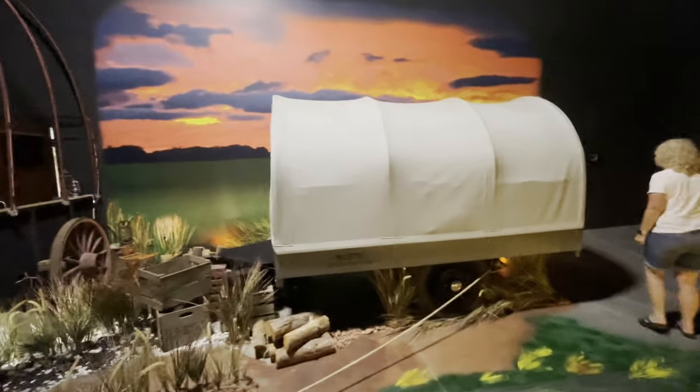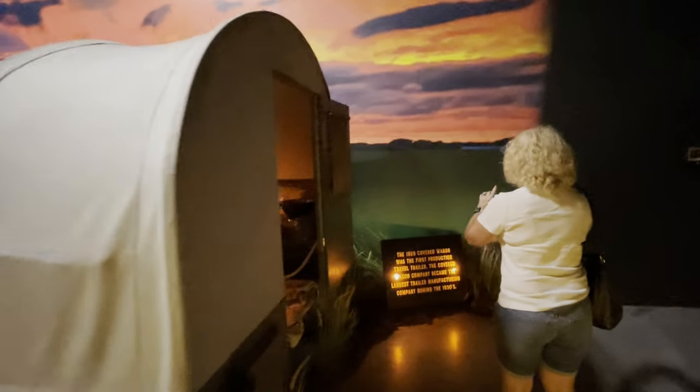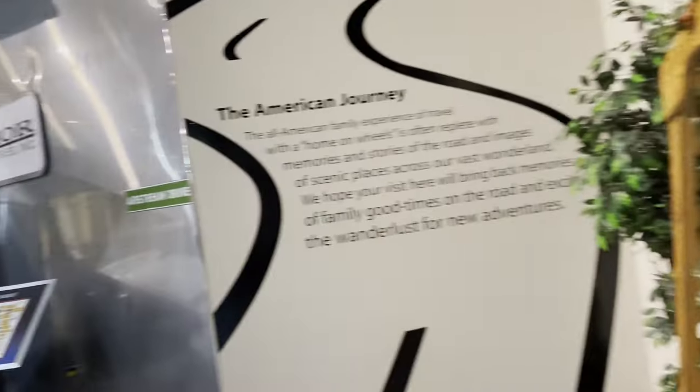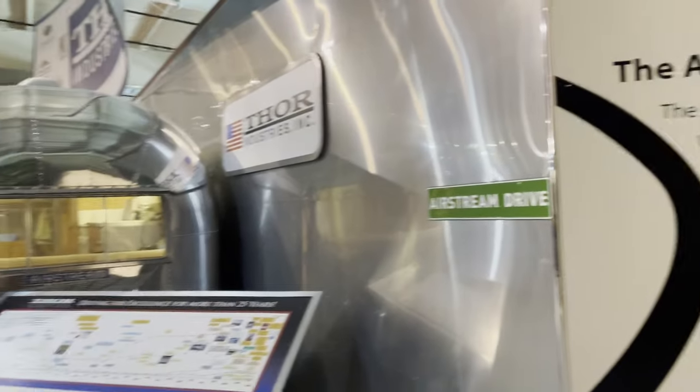So the first RVs were covered wagons. This one was built by the Covered Wagon Company. It's got a basic kitchen area. Door Industries.